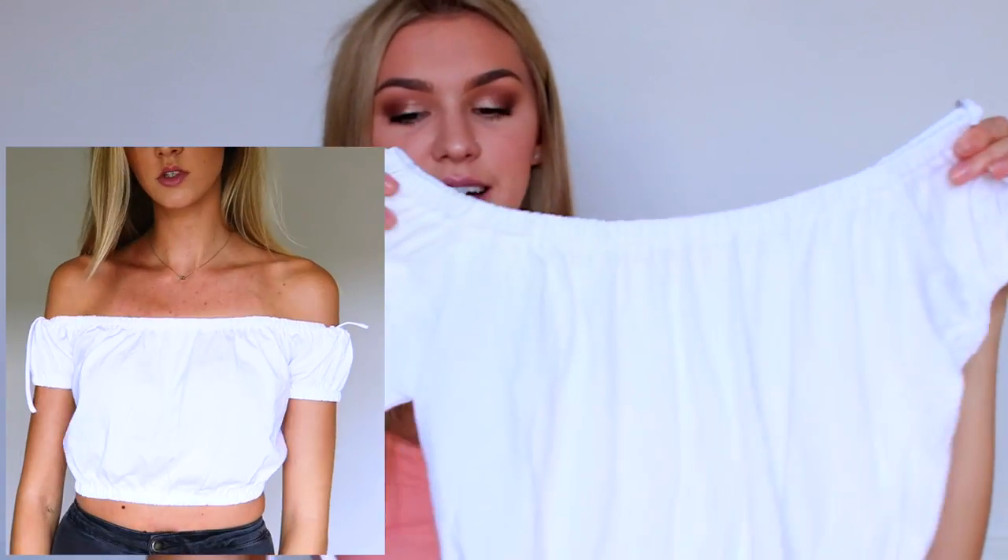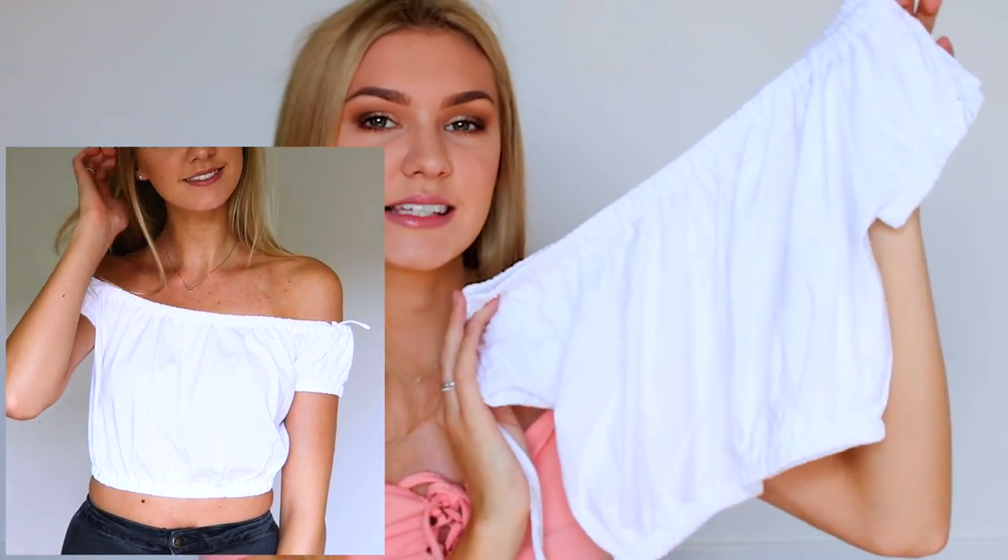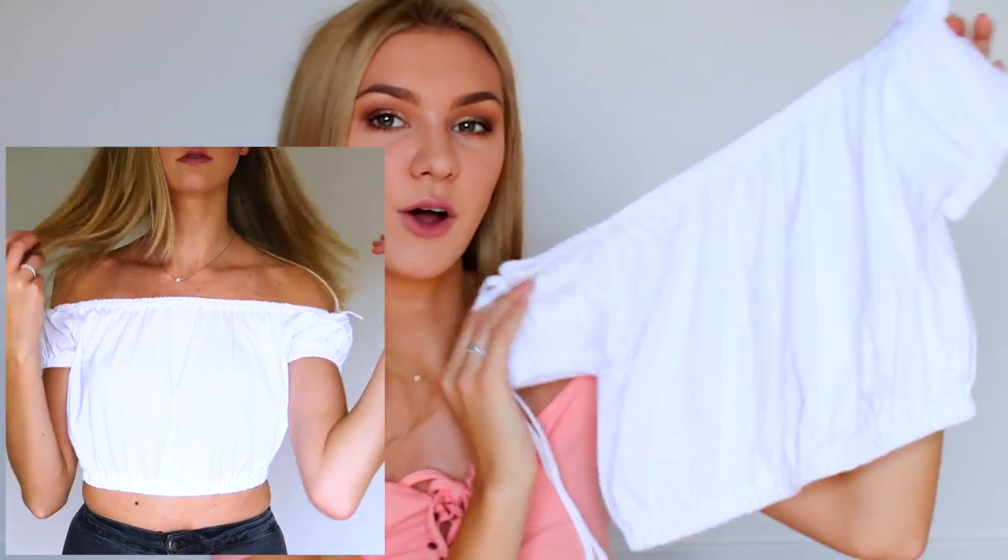The next things I got are from a new brand — new to me — I believe it's pronounced Soli. Their clothes are just so pretty, simple, and elegant, and I just loved their website. I got some pieces from them — it's all white, so you'll definitely get the vibe. The first top is off-the-shoulder, white with small sleeves and little ties at the shoulders. I thought you could wear this with so many different bottoms, and I feel like I'll get a lot of use out of it.